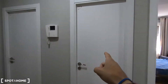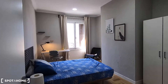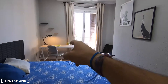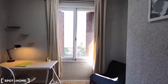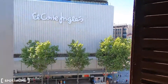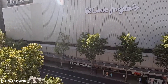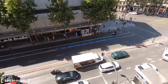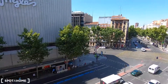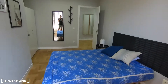Bedroom number three is the first of the available bedrooms I can show you today. It comes with a really big standalone wardrobe, a double bed, a desk, and exterior views to El Corte Inglés from Argüelles. In this big supermarket you can find absolutely everything you may need, and as you can see you have Argüelles underground station right here. The location is fantastic to move around the city — you have plenty of bus connections around. The location is stunning.